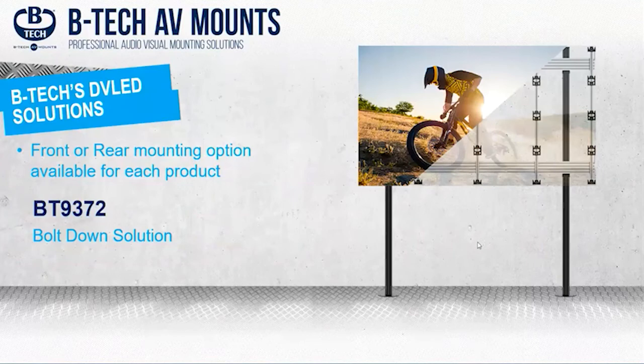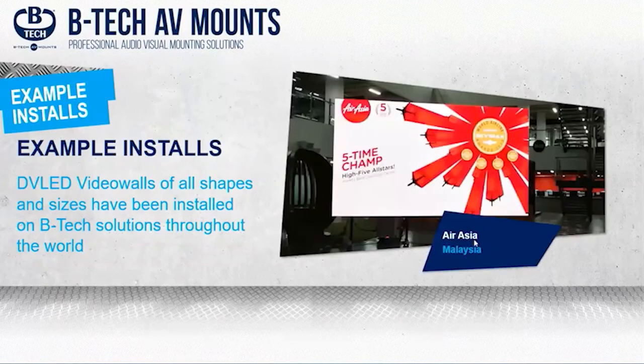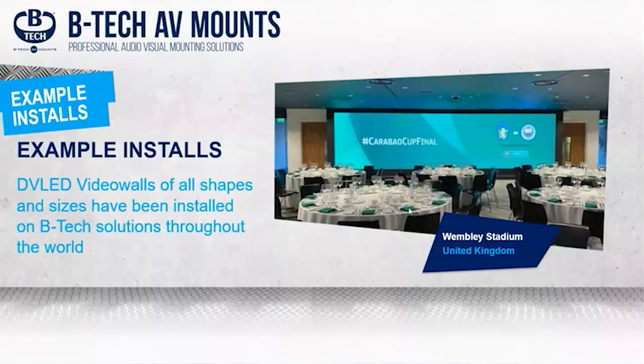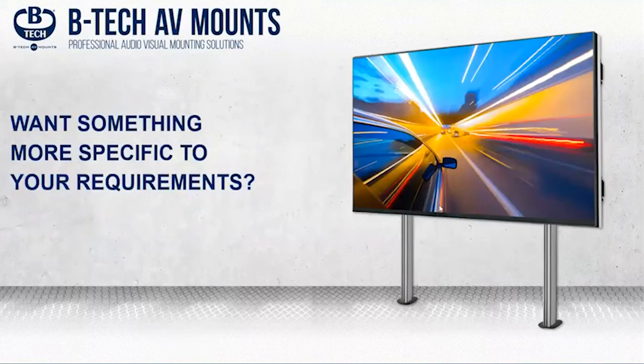Some example installs: an 11 by 3 Air Asia HQ in Malaysia; a bolt-down configuration for a 9x4 window display; a very special 174-panel installation for BBC Cardiff, with the potential to upscale to 234 panels — basically two lots of 17 by 7 walls, very nice indeed.